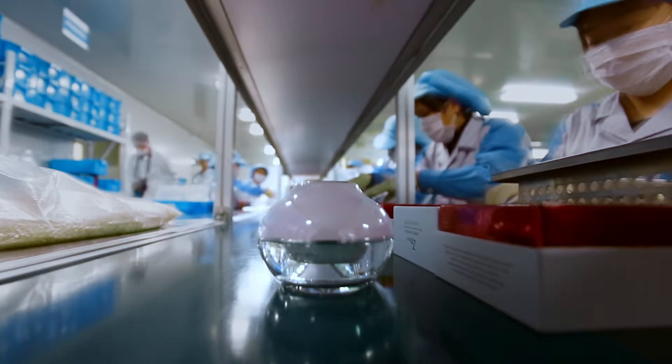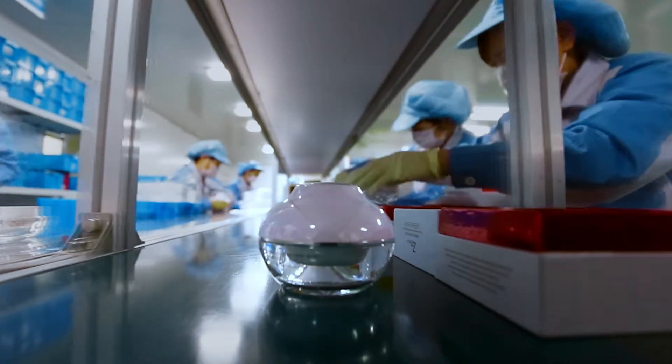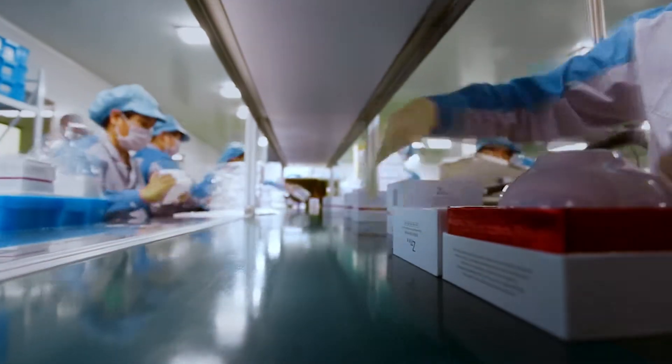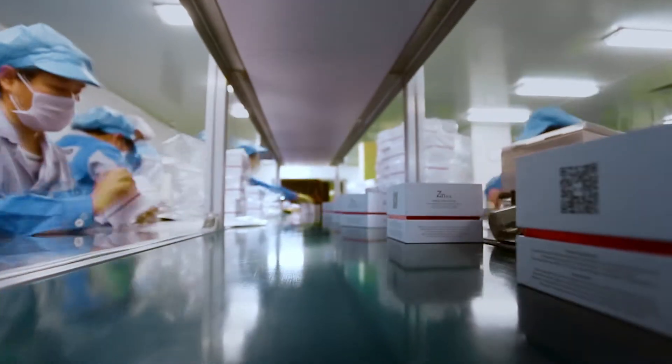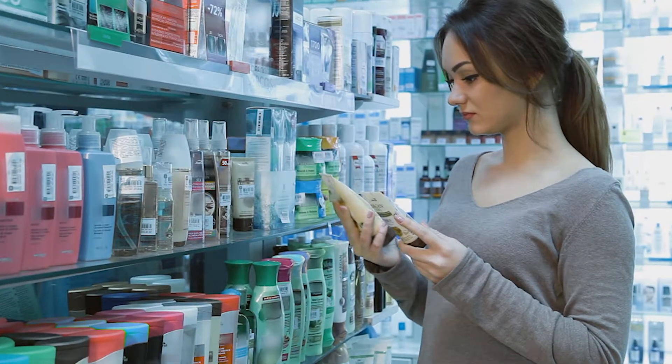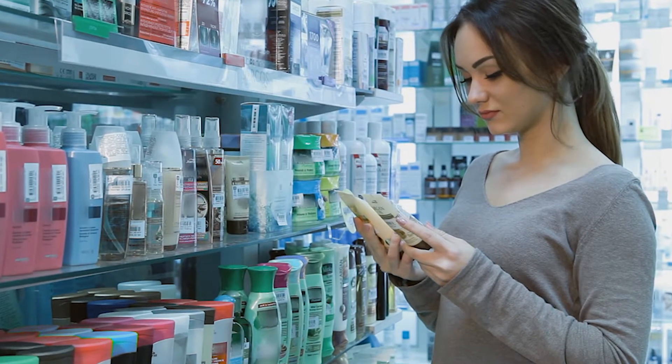Well, it's something like this: a million identical creams for a million completely different people. But can one size really fit all? And what about the markup that's ten times more than it should be? These big brands may be advertising natural effective products, but they're really selling expensive packaging and a beautiful dream.